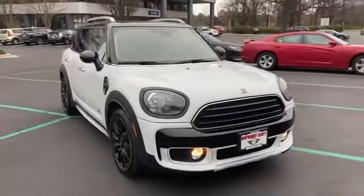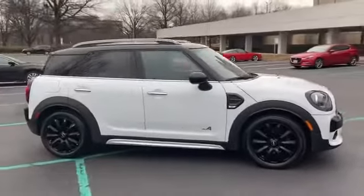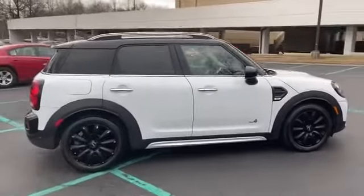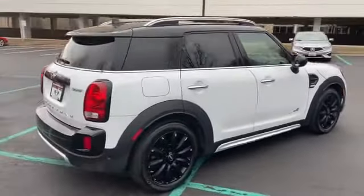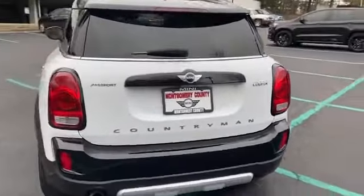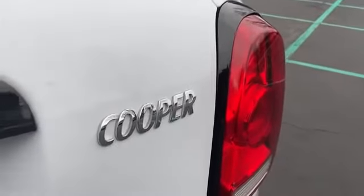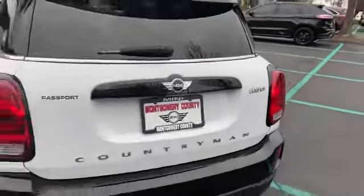2018, many countrymen with less than 31,000 miles on the odometer. Fall in love with its many extra features, which include the following: rain sensing wipers, Bluetooth, brake assist, keyless entry, front bucket seats, steering wheel audio controls, leather wrapped steering wheel.